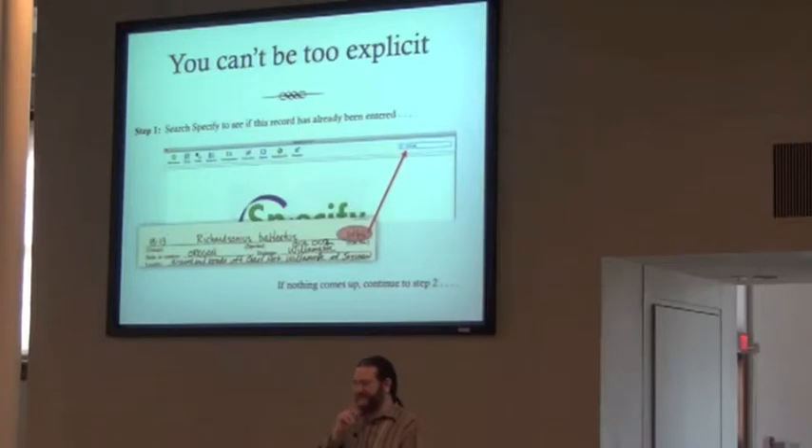You can't be too explicit. I posted the whole workflow on the wiki — you can download it and look at it on the screen right now. We now have a fairly explicit workflow about how I want students to take cards and enter the data from them. Step one: search Specify to see if the record has already been entered. It seems very trivial, but if you don't tell them to do that, they'll try to enter it and create a duplicate record.